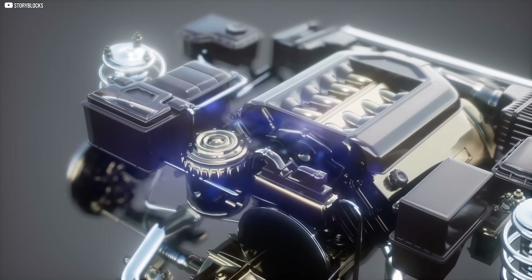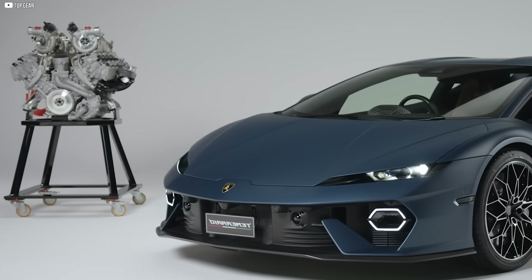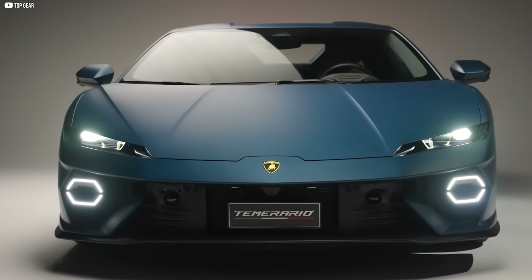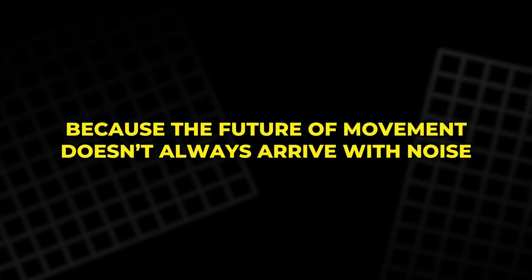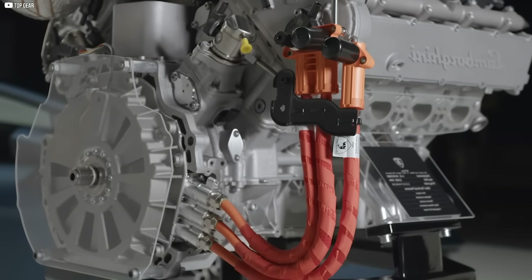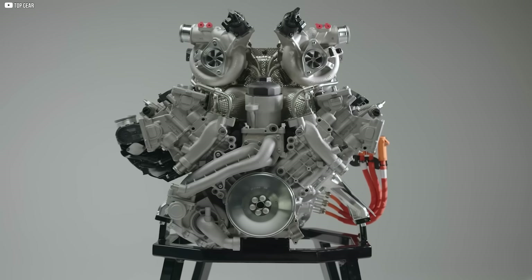What if every part of a machine pulled its weight? Today, that idea drives one of the most advanced Lamborghinis ever made. But tomorrow, it could drive much more. Because the future of movement doesn't always arrive with noise. Sometimes it begins with silence, a pencil, and the refusal to accept the way things have always been.